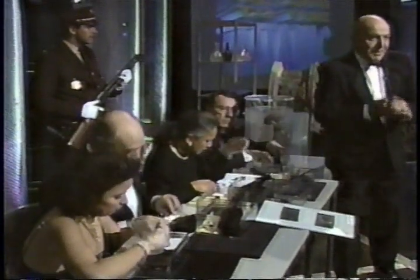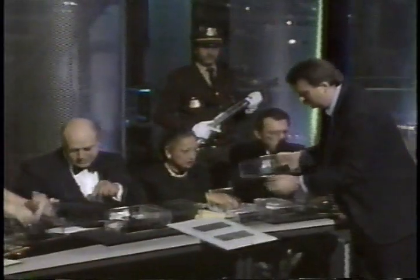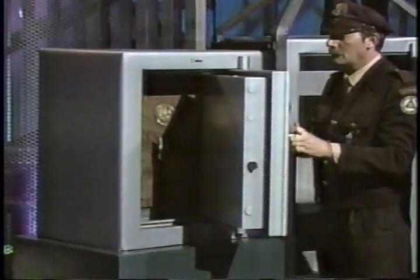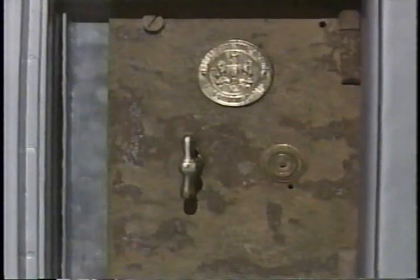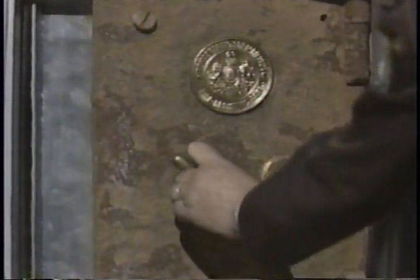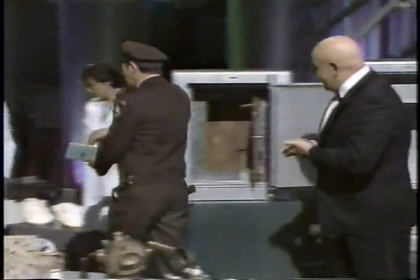I want you to examine these things while we take a look at the second safe right now. Now let's see what the recovered safe inside might contain. Would you open this one, please? This is the actual assistant purser's safe from the Titanic, which was restored by EDF. It's almost impossible to believe that it still exists. And here with us tonight in Paris.